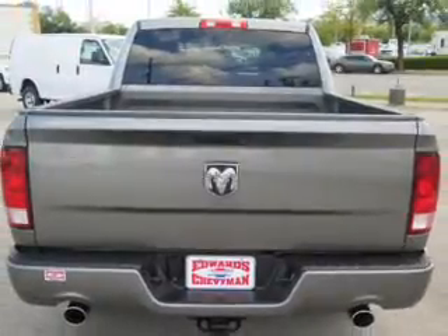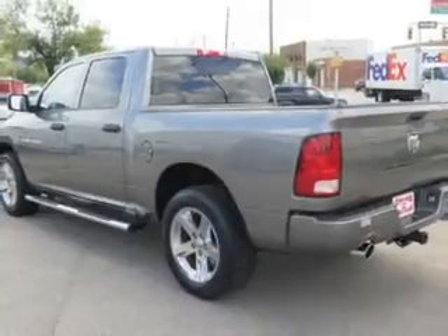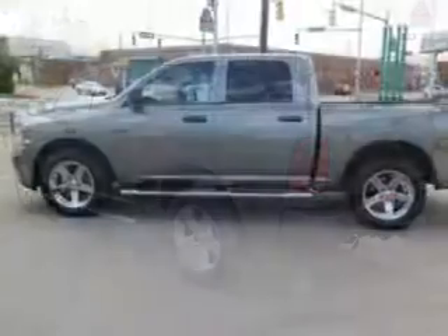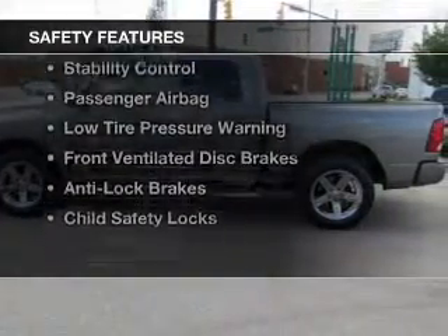The features include Sirius XM satellite radio, digital audio input, an adjustable tilt steering wheel, cruise control, keyless entry, an MP3 player, privacy glass, air conditioning, power door locks, and power windows.